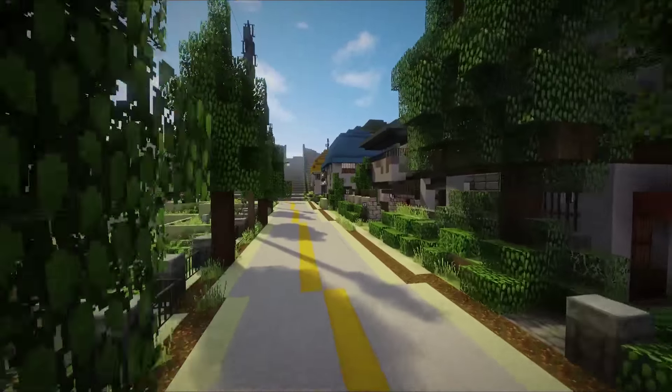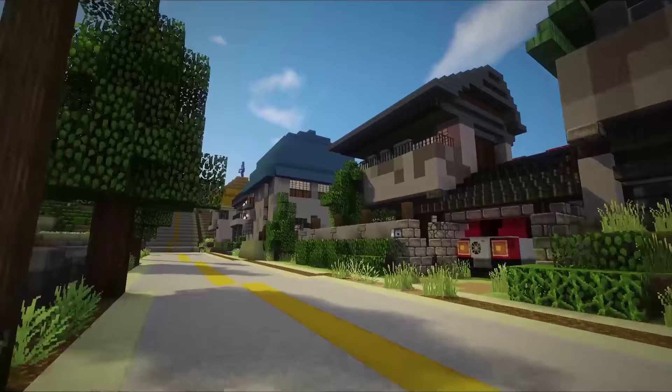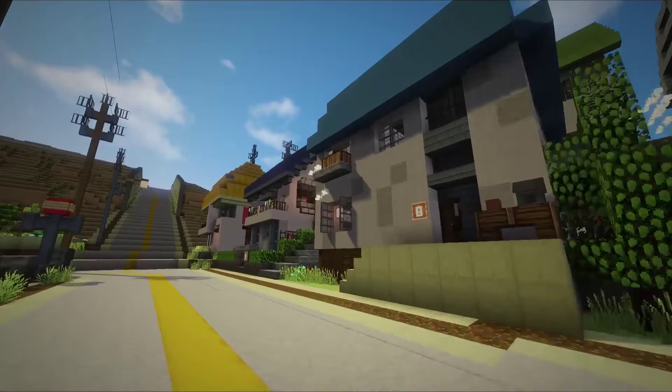Hey guys, so here's an update on the Ghibli World Project, as I have just started calling it. The builder recruitment has given the map a massive boost, and it makes me really excited to receive more builders to move the progress along even faster. So here are some of the things that have been done.